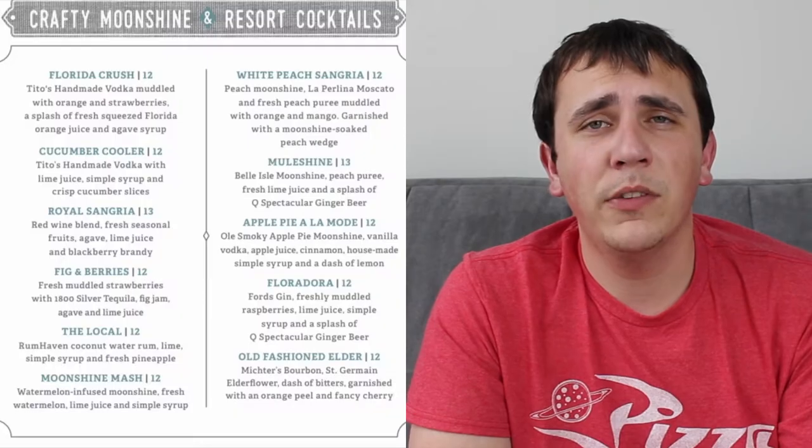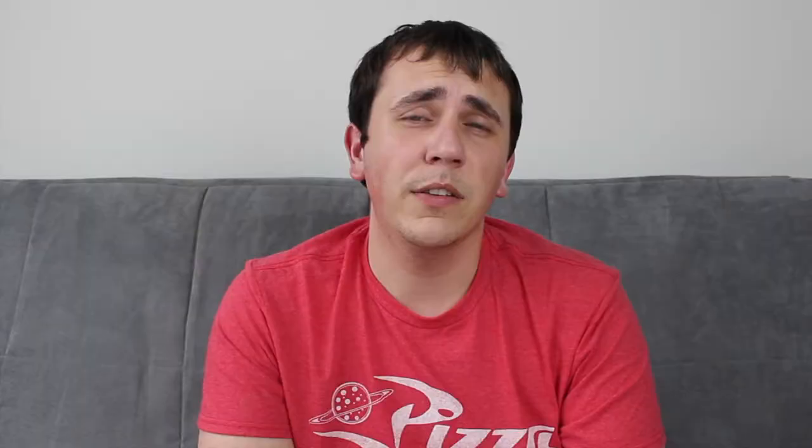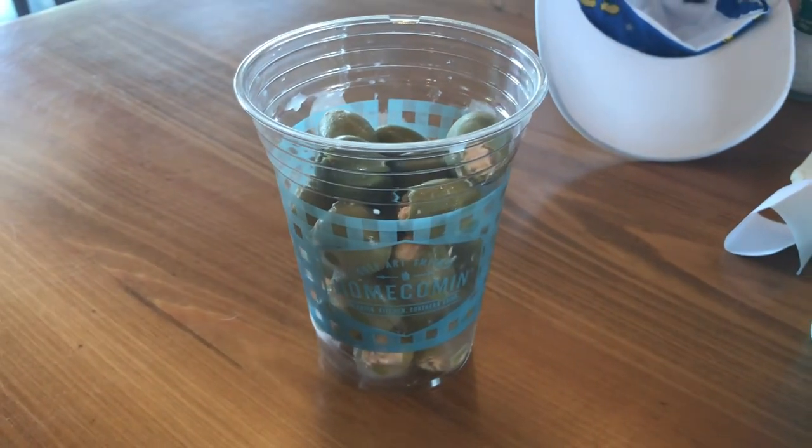The drink menu offered quite a few options. Since we were planning to go for brunch, my dad was going to try the Bloody Mary, but since it wasn't on the lunch menu, we asked if they could still make one. They said they could, though the garnishes would be a little different since the restaurant wasn't quite prepared for the brunch menu yet. He said it was very good and very spicy, garnished with a piece of celery, two pimento cheese-stuffed olives — which my dad thought were fantastic — and a piece of their pecan smoked bacon. Tim highly recommended the olives and actually brought my dad a full cup of them since he saw how much he liked them.